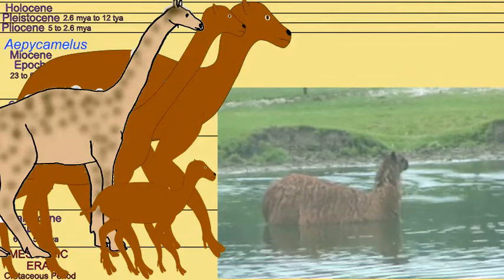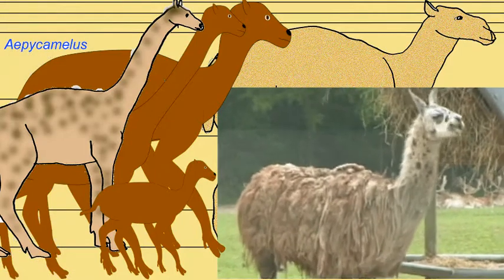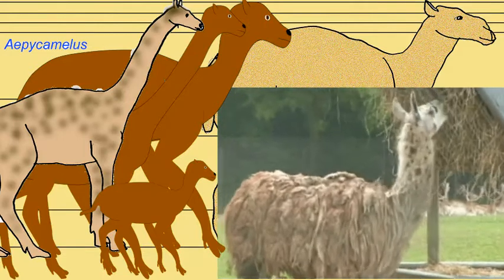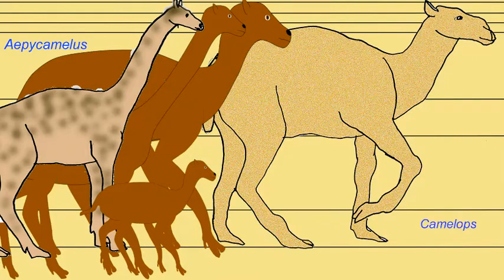There were camels in North America when the first humans arrived. It was probably the combination of climate change following the retreat of the glaciers and overhunting by early humans that caused the extinction of camels in North America, although the group had evolved there and reached their greatest diversity there.